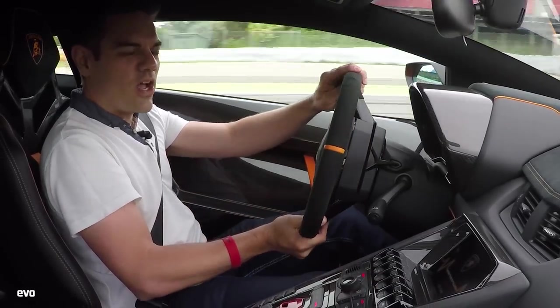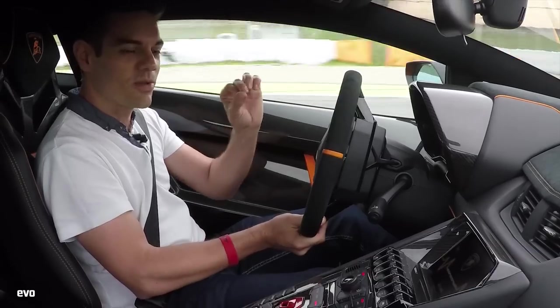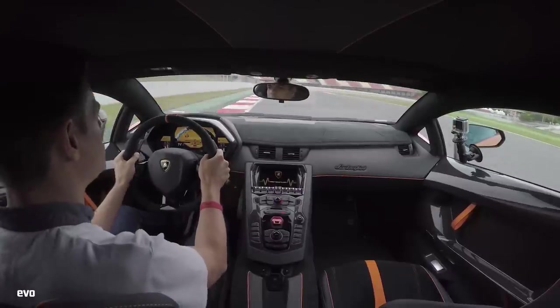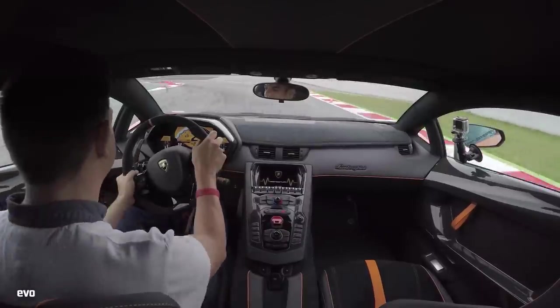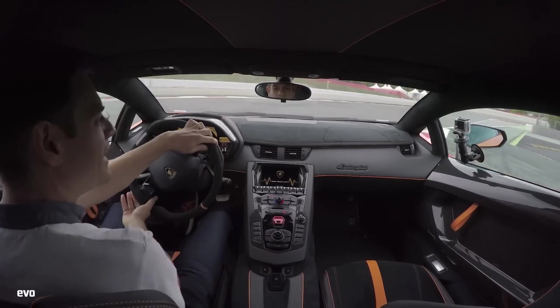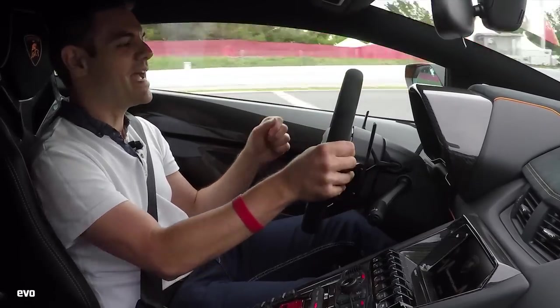The car just feels lighter, keener to change direction. You just touch the brake mid-corner and it starts to slide — it's much more reactive. As for the gearbox, in Corsa mode it's still brutal, but if you rev it right out, it actually works pretty damn well.